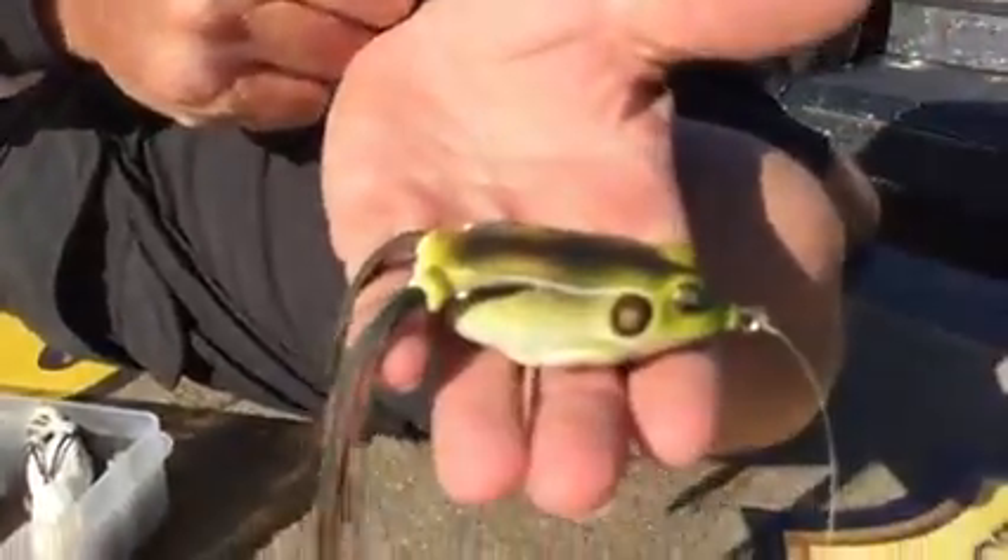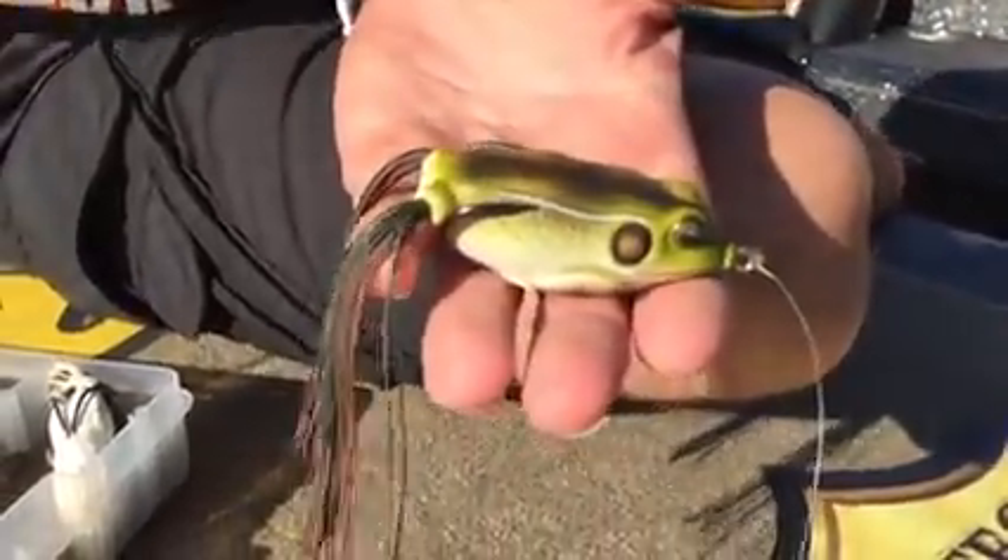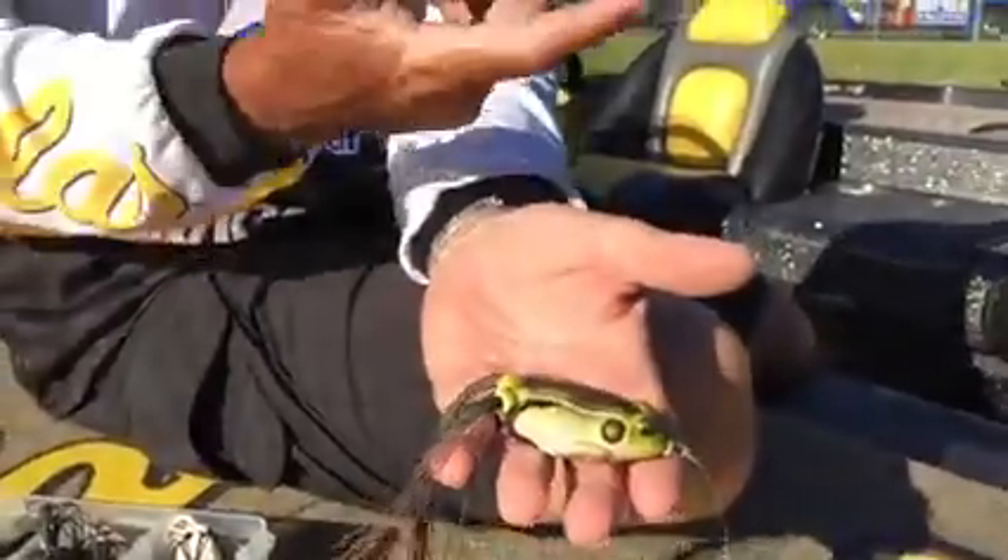But I can tell you these Live Target frogs have made it my forte. The frog makes it so easy to catch fish — it's heavy enough to cast easily, very buoyant, stays up on top, walks back and forth. It's just so easy to work.